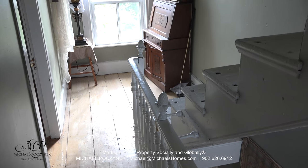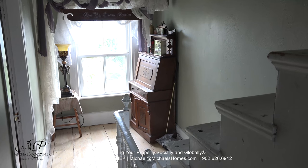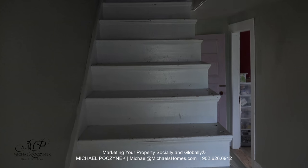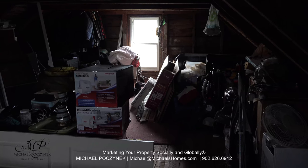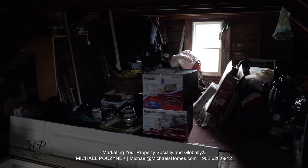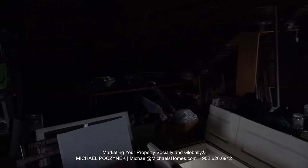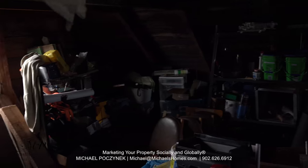Considering it's almost 200 years old, it is straight as an arrow, and it does have a new foundation. These stairs here lead you up to the awesome and super huge attic space, which can easily be converted into some sort of usable space — currently just being used to store stuff, with a window on the front and the back.